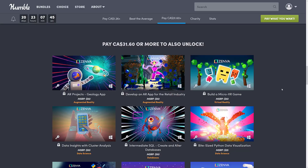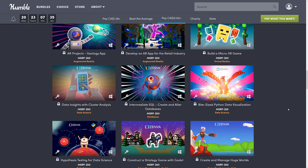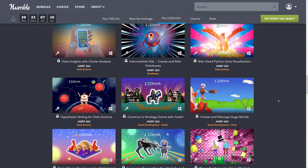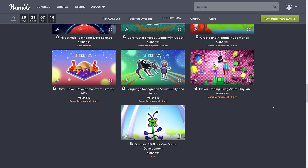At the top tier you get: AR augmented reality projects, a geology app, develop an AR app for the retail industry, build a micro VR game, data insights with cluster analysis, intermediate SQL, create and alter databases, Bite-Sized Python data visualization, hypothesis testing for data science, construct a strategy game with Godot, create and manage huge worlds, data-driven development with external APIs, language recognition AI with Unity and Azure, player trading with Azure PlayFab, and Discover SFML for C++ game development.